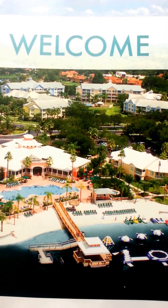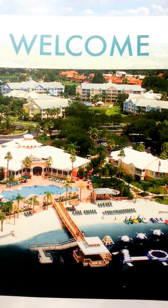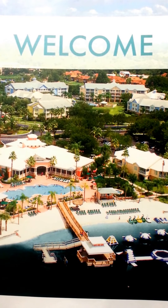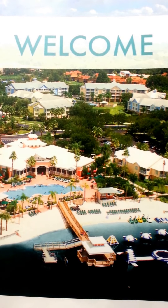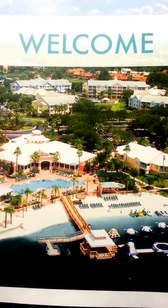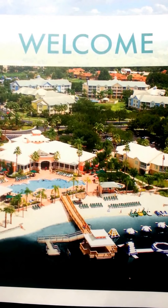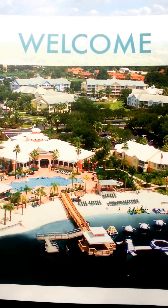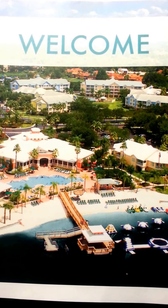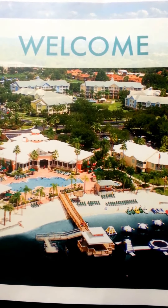We are at Summer Bay in Orlando, Florida and we are here for one week. I wanted to show our two bedroom condo that we have. This is just a picture of the resort itself in a booklet that was in our room — I just wanted to show you a little bit of what it looked like. It's a really nice resort and has a lot of amenities. You can Google Summer Bay Orlando to find all the amenities it has.